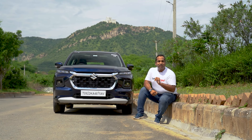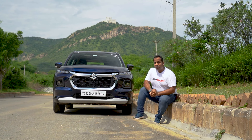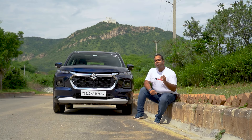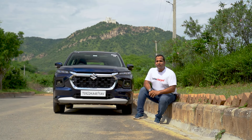The Grand Vitara makes for a very striking first impression. It may have been co-developed alongside the Toyota Urban Cruiser High Rider, but this one looks very different and, more importantly, very premium. It has a kind of stance and poise that helps it look very upmarket irrespective of the angle that you look at it from.